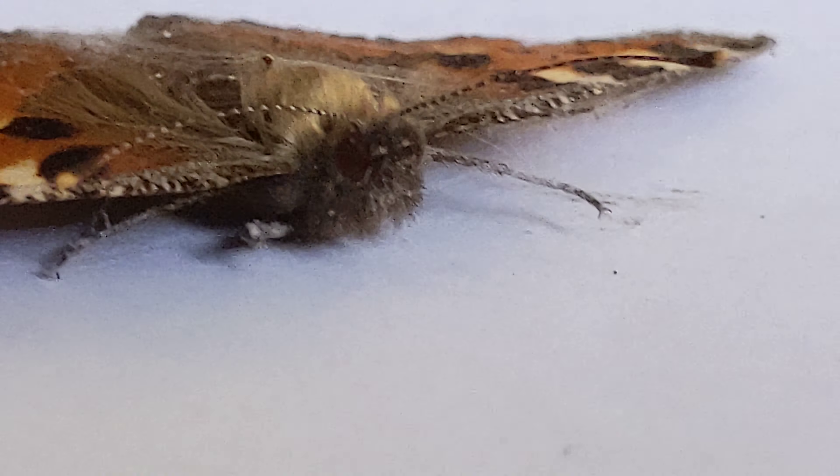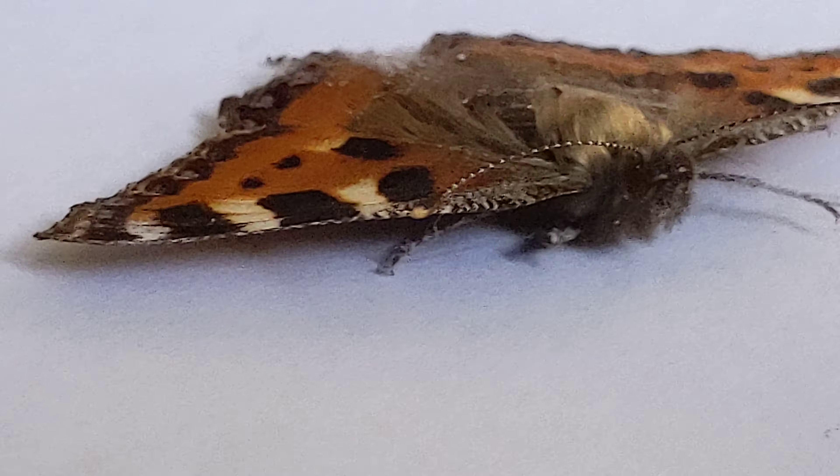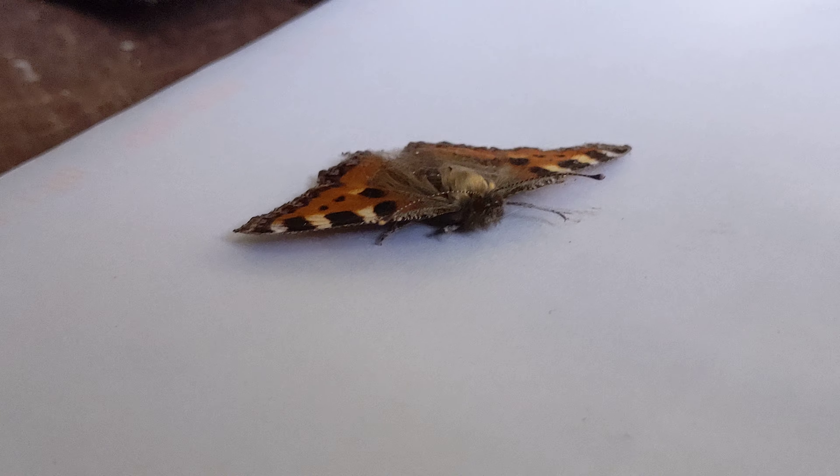I'll see if I can dip it in some sort of preservative liquid later on. It's a pity anyway that this never bred. Thanks for watching.